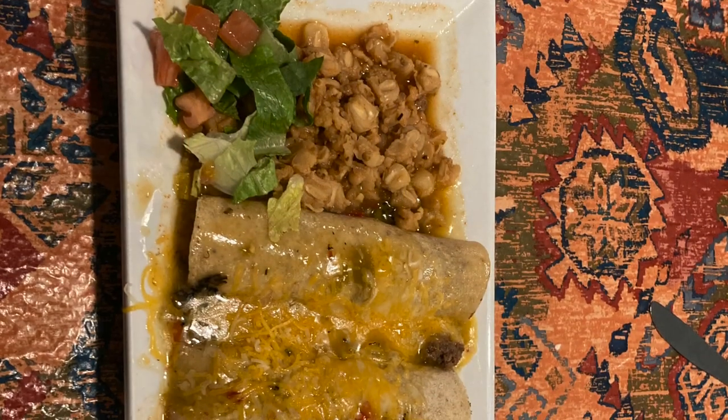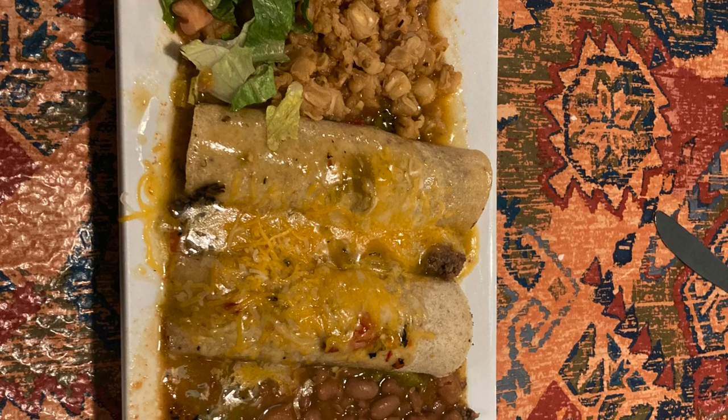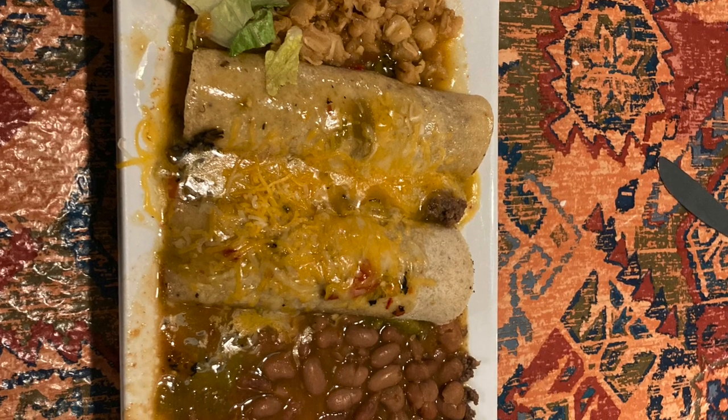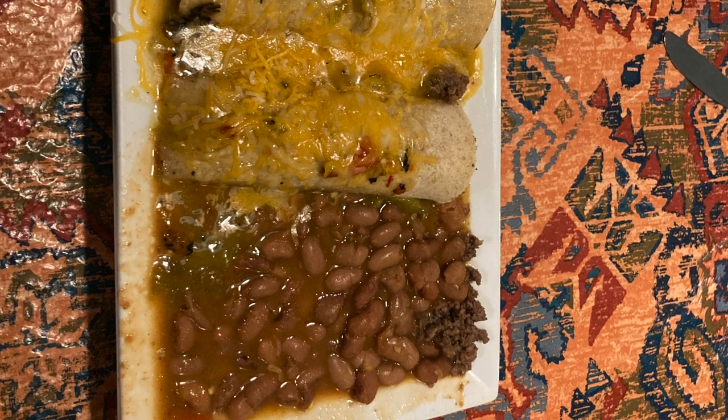We stopped for the evening at one of our favorite Old Route 66 boondocking locations, the Silver Moon Cafe. We had a great meal there — they do fantastic Mexican food. If you're interested in traveling and boondocking, I highly recommend it.